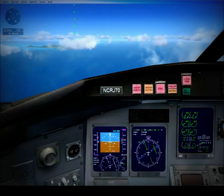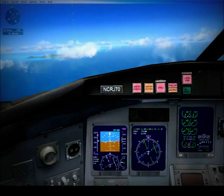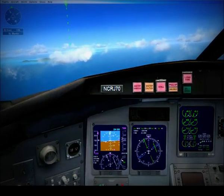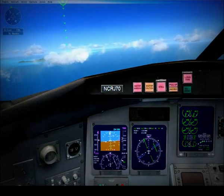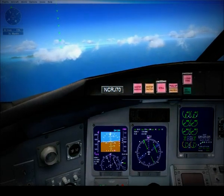World Travel 268, turn right heading 130, descend and maintain 3,000. Vectors for the visual. Right to 130 and down to 3, World Travel 268. Okay, turn right to 130 degrees and descend to 3,000 feet. Don't exceed 250 knots.